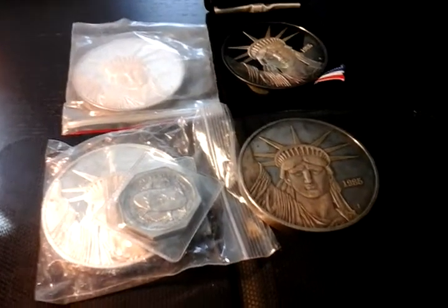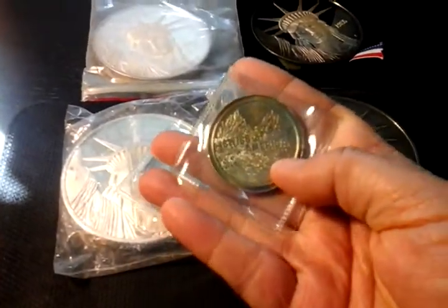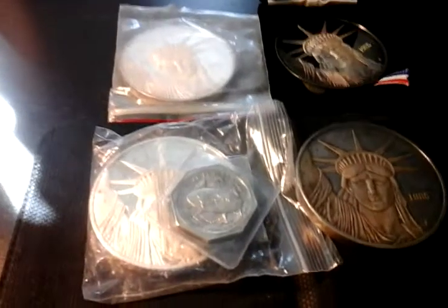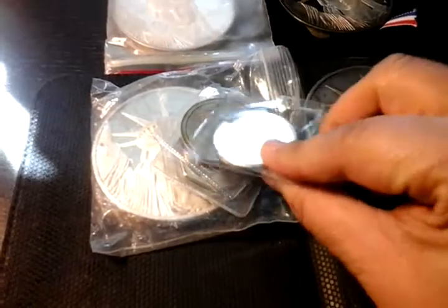I also found a really cool Swiss of America round that has like Skittles toning, where you can see all the colors of the rainbow, which is cool. I'll keep that for myself. I have a Monarchs round.